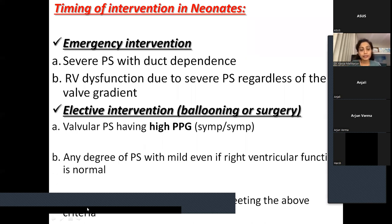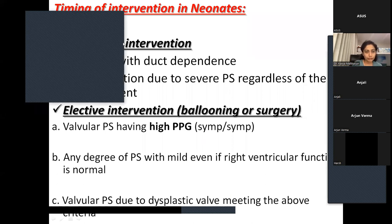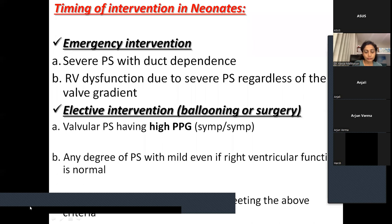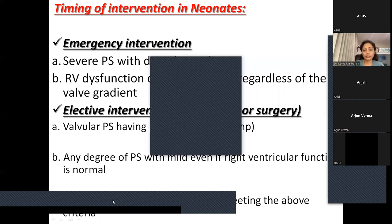Regarding inotrope of choice when these babies go into shock: generally we do not prefer giving inotropes unless there is RV dysfunction. If there is RV dysfunction, dobutamine is the preferred agent. When there is severe gradient across the pulmonary valve in the presence of right ventricular dysfunction and PFO shunting right-to-left, that is what we call critical pulmonic stenosis — requiring emergency balloon pulmonary valvuloplasty. Other inotropes and measures may not be very helpful unless we open the valve.